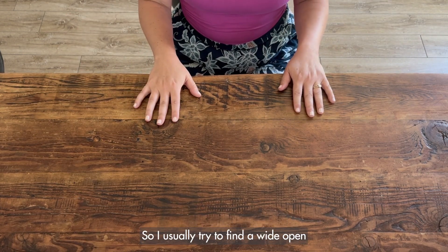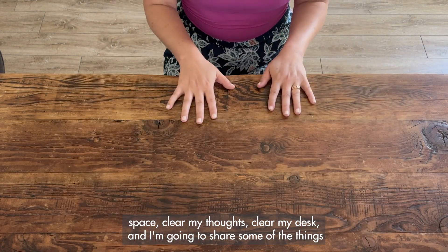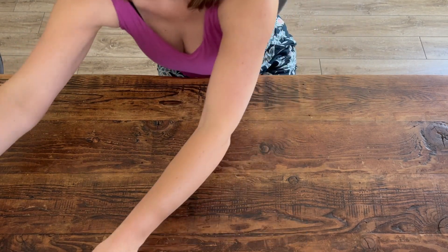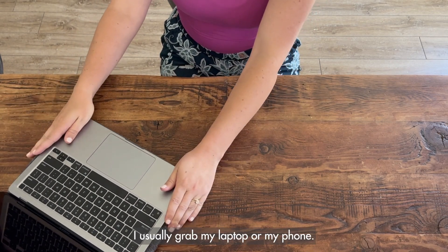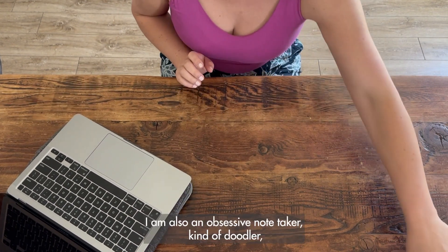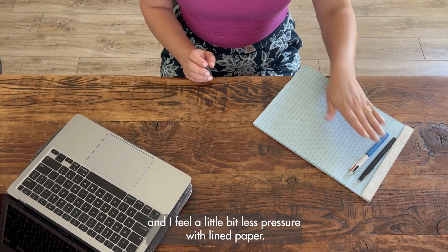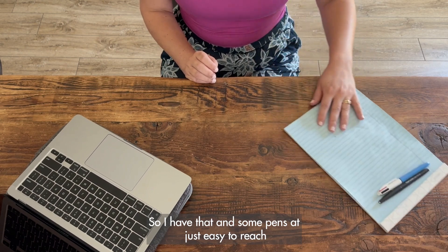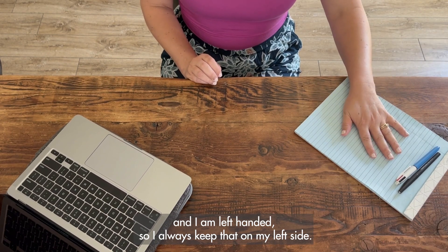I usually try to find a wide open space, clear my thoughts, clear my desk. I'm going to share some of the things I always have with me when I'm working. First, I usually grab my laptop or my phone — I love to look up visual reference. I'm also an obsessive note taker and kind of doodler, and I feel a little less pressure with lined paper. So I have that and some pens easy to reach, and I am left-handed so I always keep that on my left side.